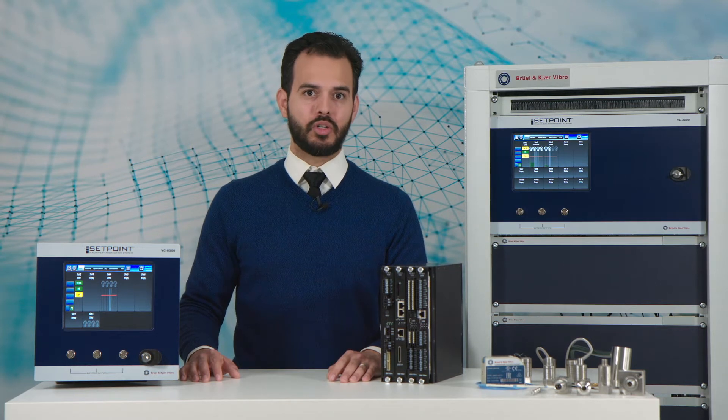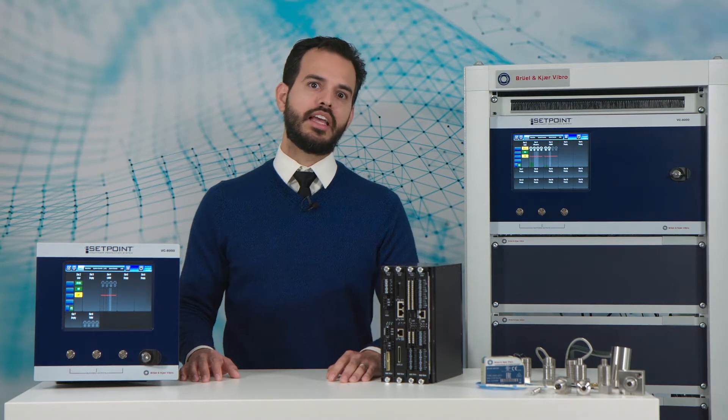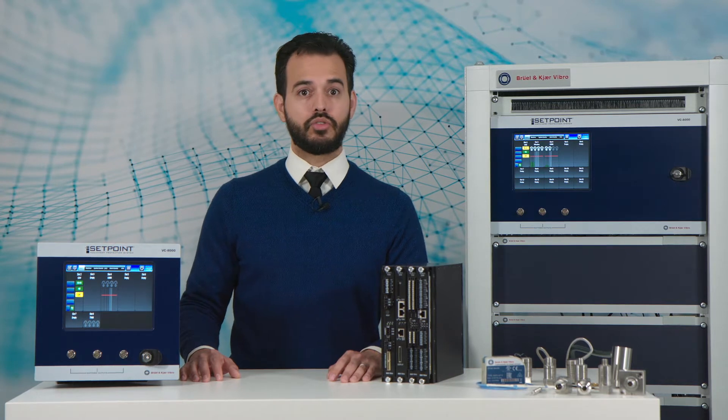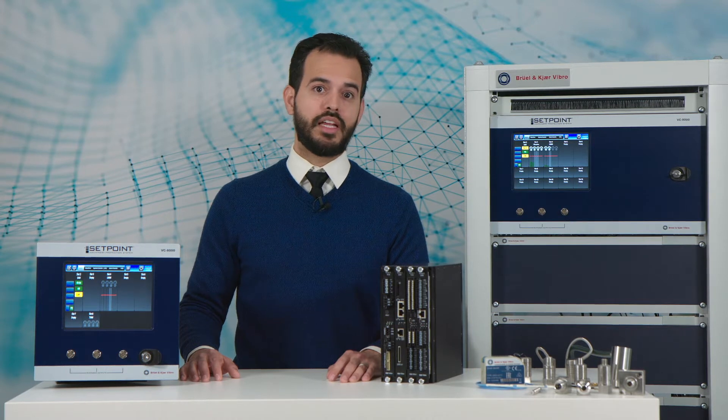For plant owners, operators, and maintenance professionals, the safety and reliability of your critical machines is a top priority. Any one of a number of faults risks shutting down operations, losing valuable uptime for your business. In this B&K Vibro video series, you'll understand the importance of monitoring machine vibration and the benefits of using our systems to minimize the risk of unplanned downtime and safeguard production.